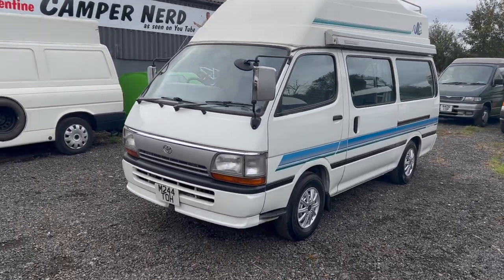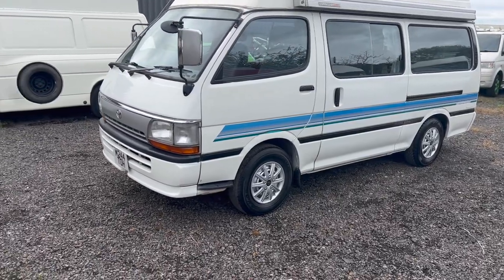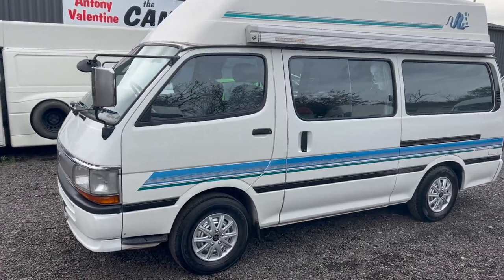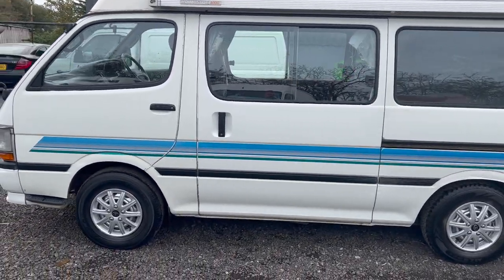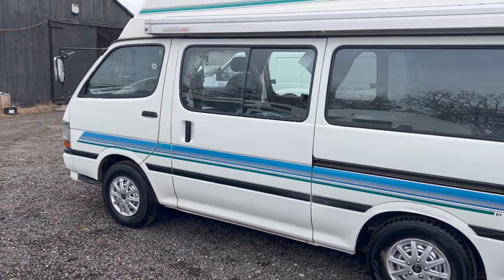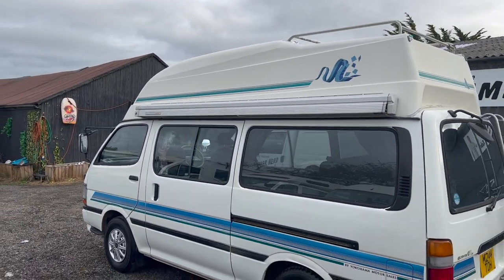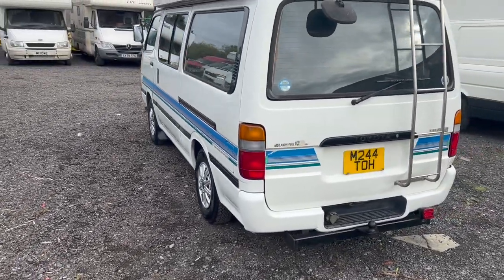The fridge is missing and the gas would need checking out, but it does work. Everything else — it'll make a very good usable day bus and camper van. The last lady had it for seven years and just wild camped in it — she never plugged in and it served her well. It'll certainly serve the next owner well as well.